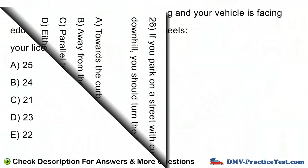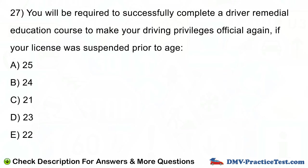Question number 27. You will be required to successfully complete a driver remedial education course to make your driving privileges official again, if your license was suspended prior to age: A. 25. B. 24. C. 21. D. 23. E. 22.